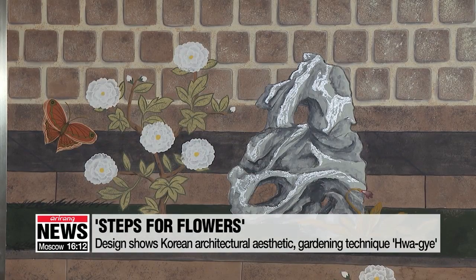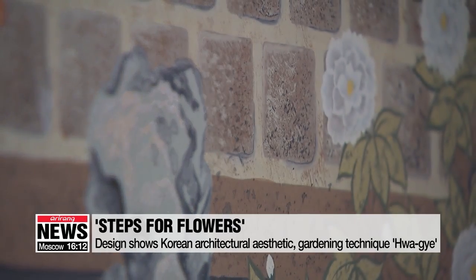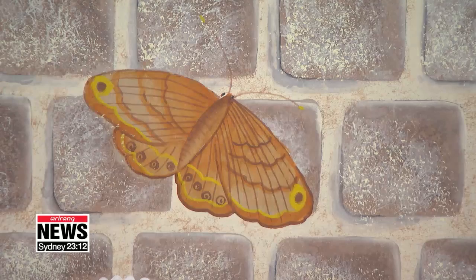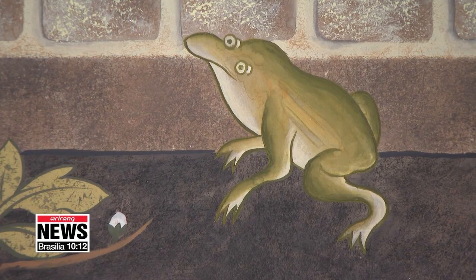Green staircase-like terraces decorated with stones and flowers show harmony with nature. The designer added peony flowers symbolizing wealth and honor, butterflies signifying longevity, frogs representing wealth, and stones symbolizing nature to amplify the Korean aesthetic elements.